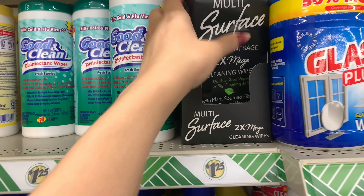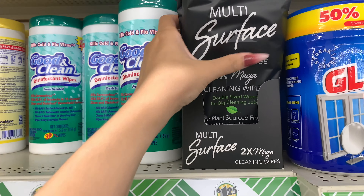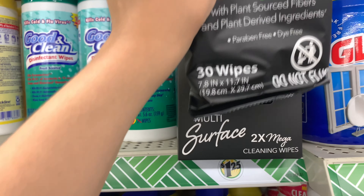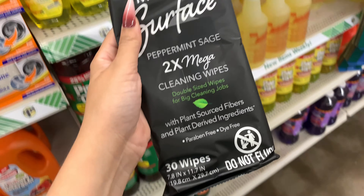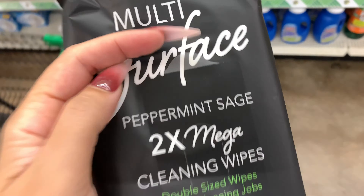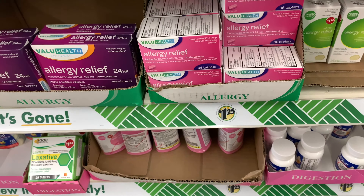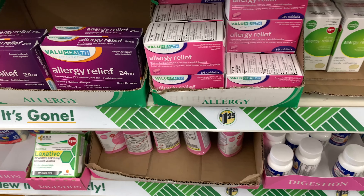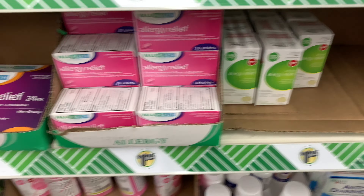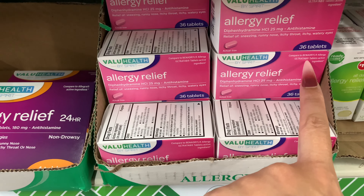These wipes are so good — if you see these, grab them. They're big wipes, $1.25, and you get 30 of them. I've been using these and they clean really well. Also, allergy pills at CVS are like $20–$30, but these work for $1.25. They have this kind and this one — this one is compared to Benadryl.